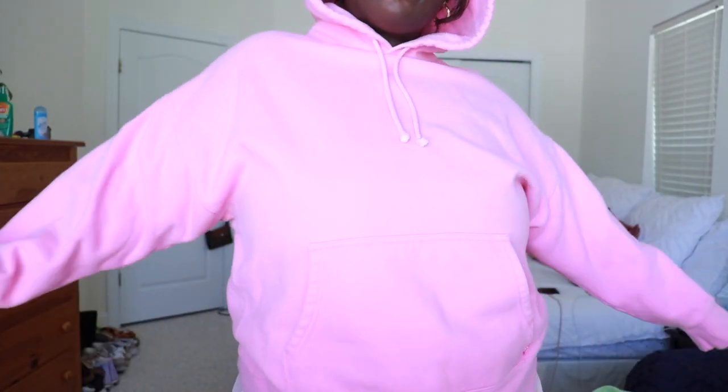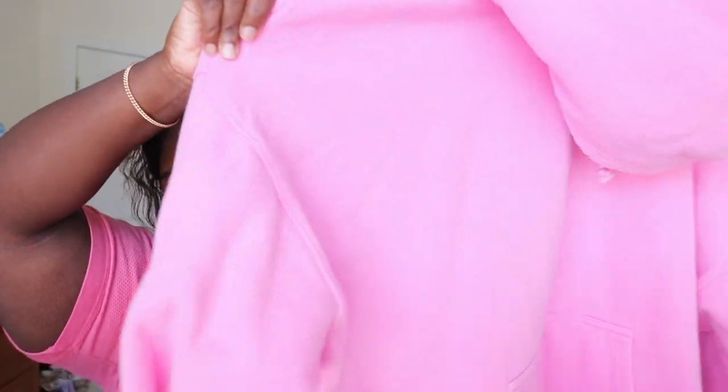This next one is also from Aritzia and I love this one so much. I wasn't the biggest fan of it when I first bought it, but then it kind of grew on me. This is probably my most worn sweatshirt — it's just so comfy and it has the biggest hood ever. I just have a really big head and hoods don't fit my head, but yeah, I love this one so much.